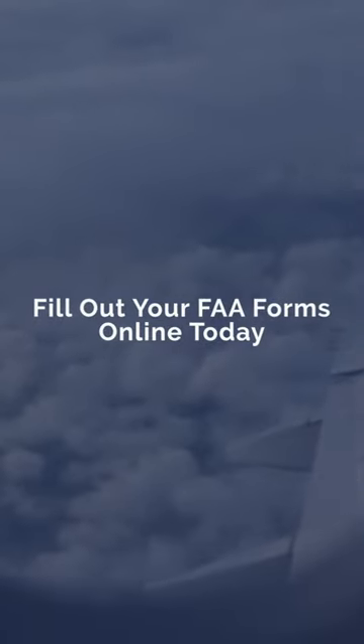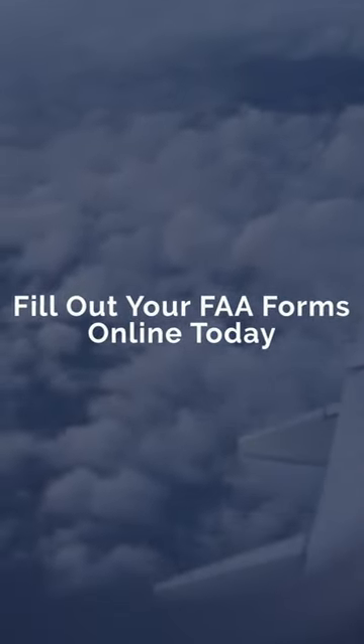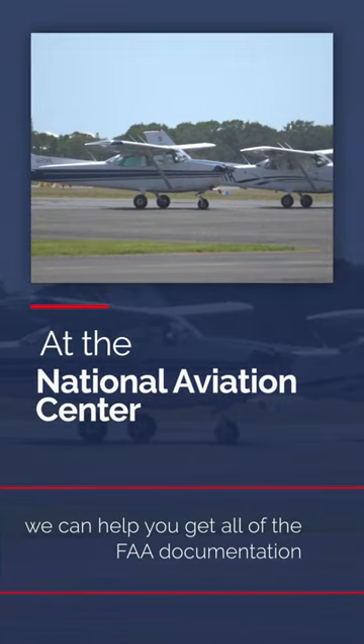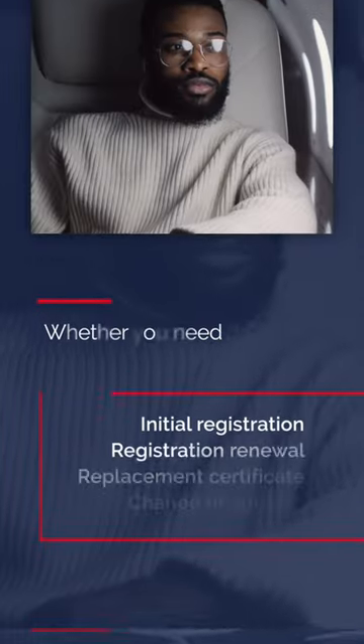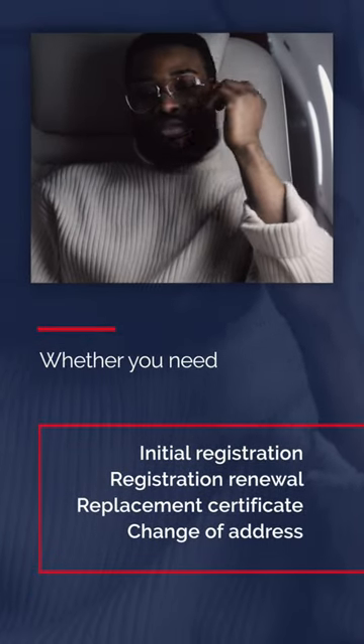Fill out your FAA forms online today at the National Aviation Center. We can help you get all of the FAA documentation that you require to legally operate your plane, whether you need an initial registration, a registration renewal, a